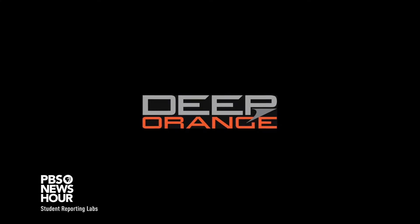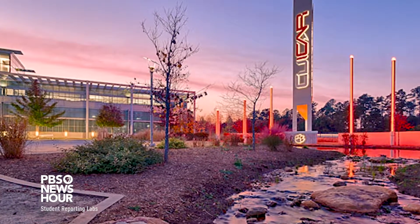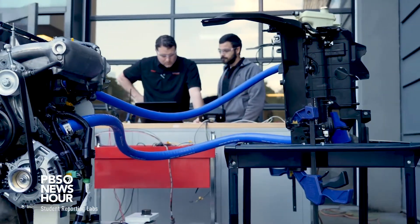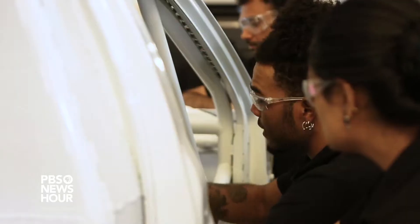Deep Orange is a specialty car project at Clemson University's International Center for Automotive Research. Dr. Robert Peruca is a professor leading this project. Deep Orange is an educational framework where we design and build prototype cars, but really what we're doing is educating students how to build the next generation of vehicles for the automotive industry.